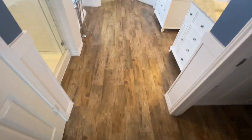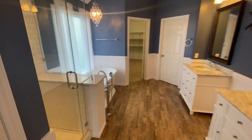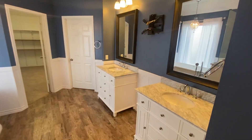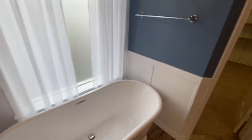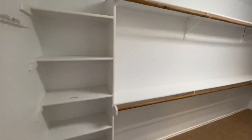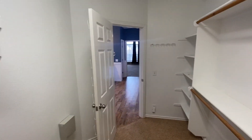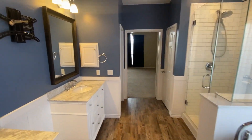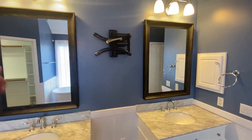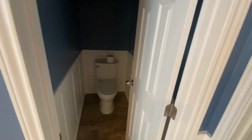Welcome to the master bathroom — look at that flooring. Could you imagine yourself living in this house? Let me know in the comment section below. Beautiful bathtub, huge walk-in closet. This is a beautiful and highly desirable location in San Antonio. If I had to rank it in the top five locations, it'd be number one or number two. I love the flooring in here, and there's a nice toilet and closet as well.